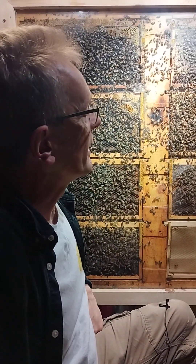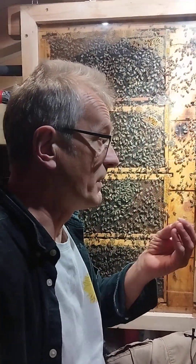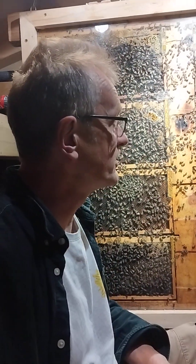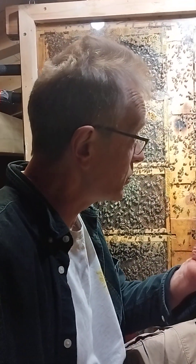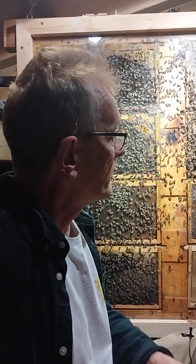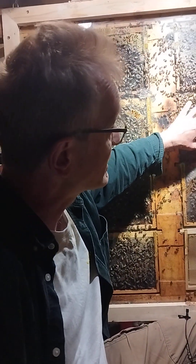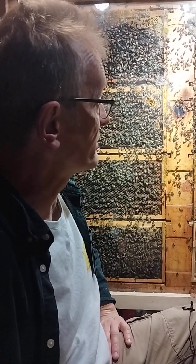The queen will lay an egg in there, and when the larva emerges from the egg it will be fed raw jelly — 100% raw jelly — and that activates a process of development which ensures that a queen will emerge from those cells. In this case, what's happened is that the bees have formed these cells on the inner faces of the frames where I couldn't see them.